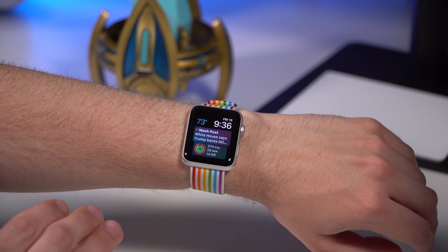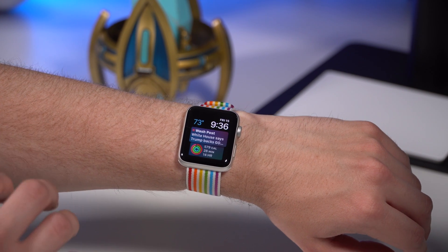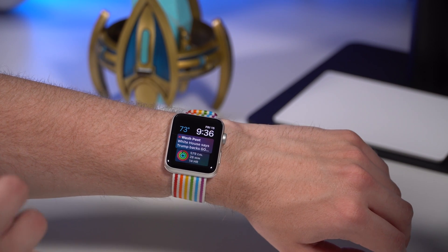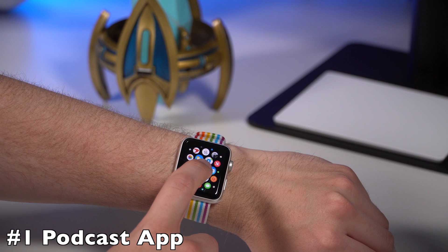This first feature I've been waiting a long time for since the original Apple Watch was released — I'm talking about three years of waiting for this feature. I am, of course, talking about podcasts.